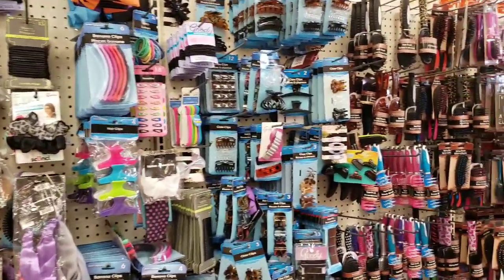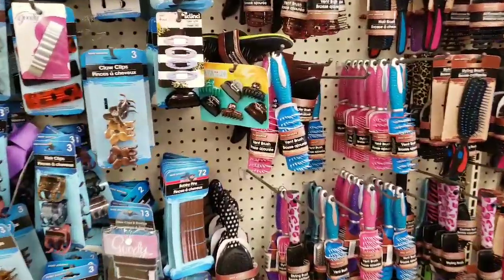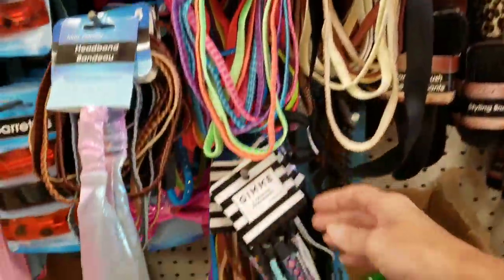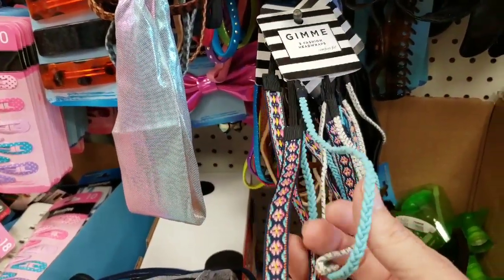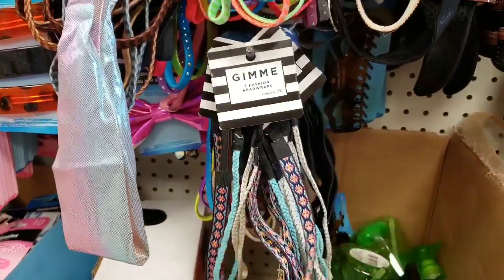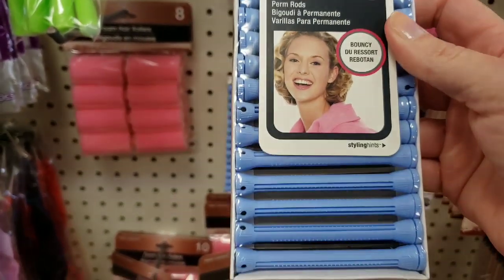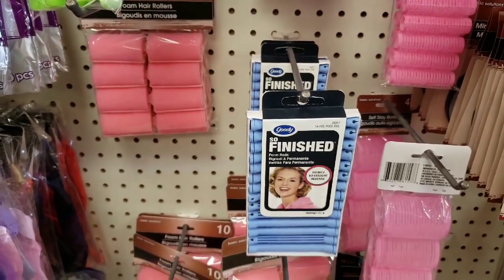Anything else new? They still have these clips — I've only seen them at this Dollar Tree and it's only just one pack. These are new — look, you get three headbands. Those are really cool. I love the colors of them. Look at these Goody perm roller things — that's a total throwback. I wonder if you can make something out of those.